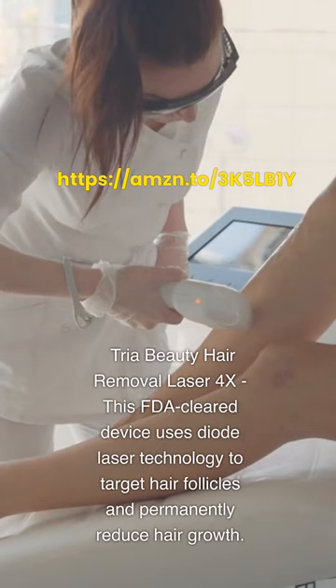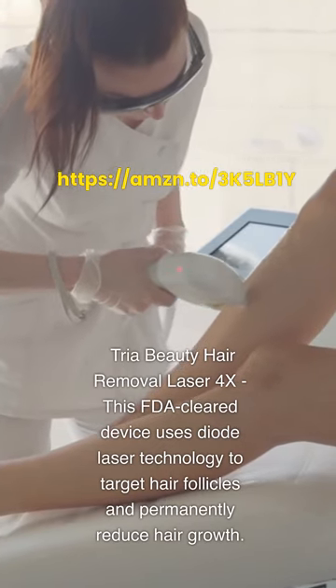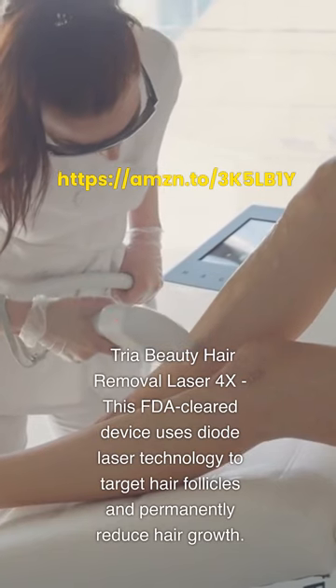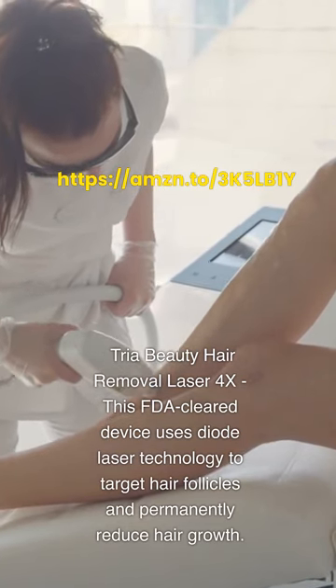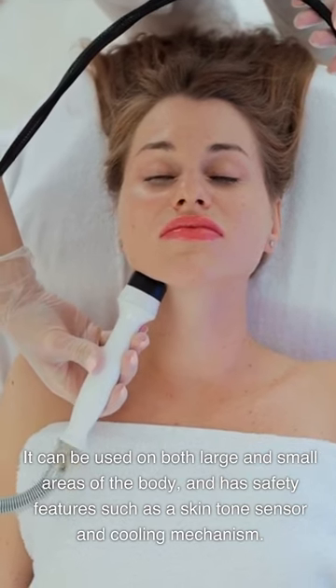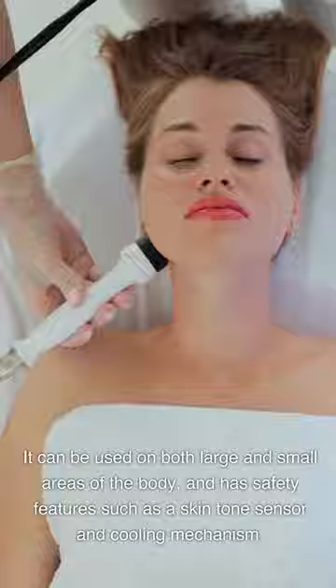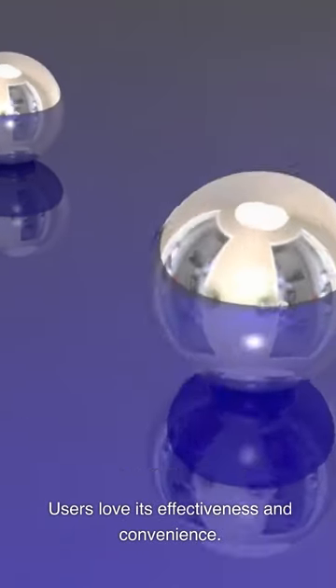Tria Beauty Hair Removal Laser 4X. This FDA-cleared device uses diode laser technology to target hair follicles and permanently reduce hair growth. It can be used on both large and small areas of the body, and has safety features such as a skin tone sensor and cooling mechanism. Users love its effectiveness and convenience.